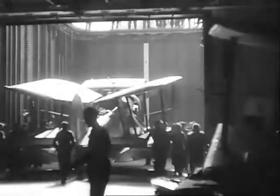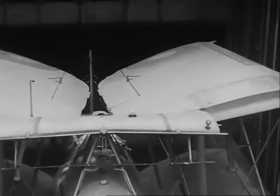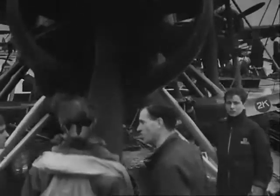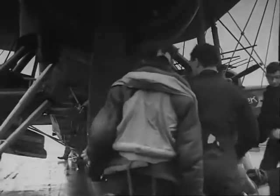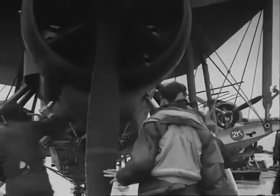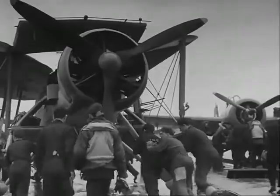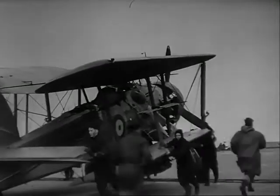Now we'll review a complete cycle of flying operations, starting with the aircraft being ranged on deck. Here's one going up now. The aircraft are ranged some time before they are due to fly off, as it's necessary to get them properly stowed on deck. Method of ranging depends on the number of aircraft in the range, the amount of wind speed available and the amount of deck space to be used. Aircraft are always handled with folded wings, which are spread when each plane is in position if space permits.